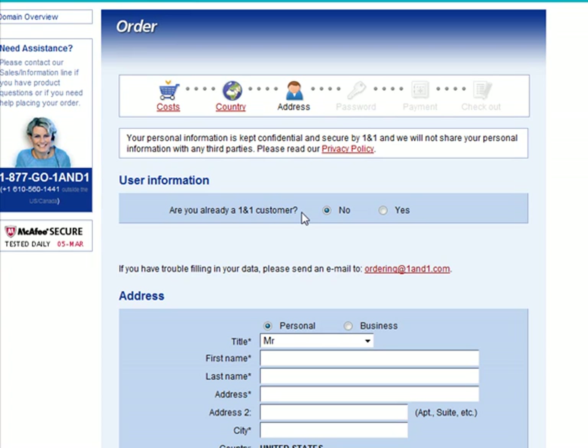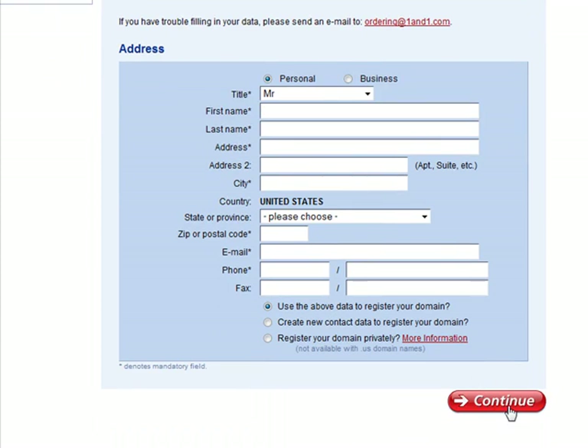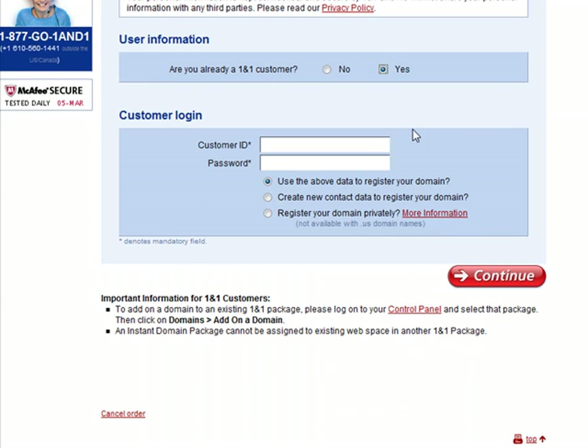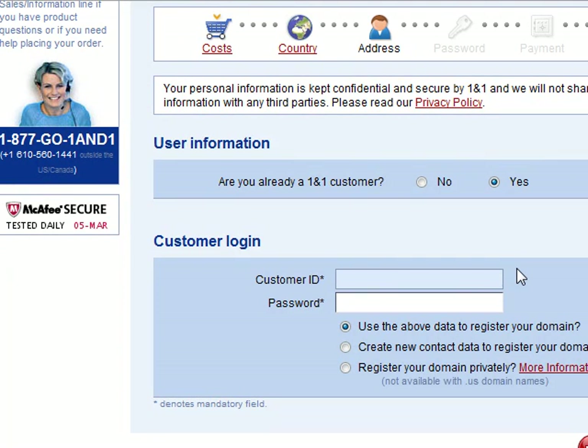You do want to read the fine print that was at the very bottom there. If you're not already a 1&1 customer, you click no and then you fill out this information. Click continue.